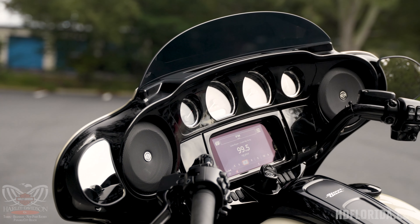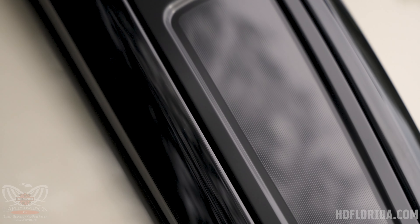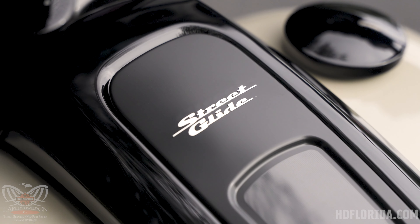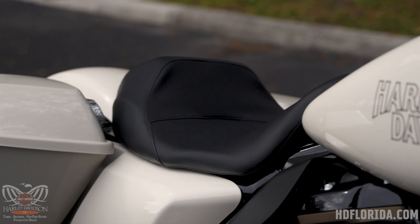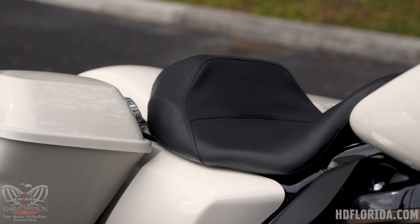Making our way back to the operator section of the motorcycle, there are no changes. The Harley-Davidson batwing fairing, all of the gauges, switches, and hand controls — everything is identical to last year, including the really slick center console that we all really love.